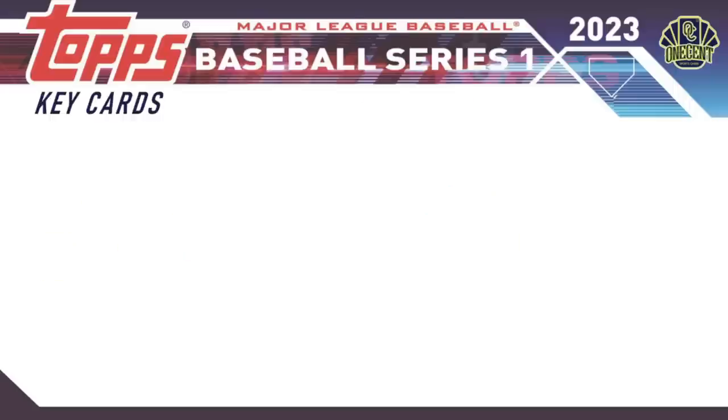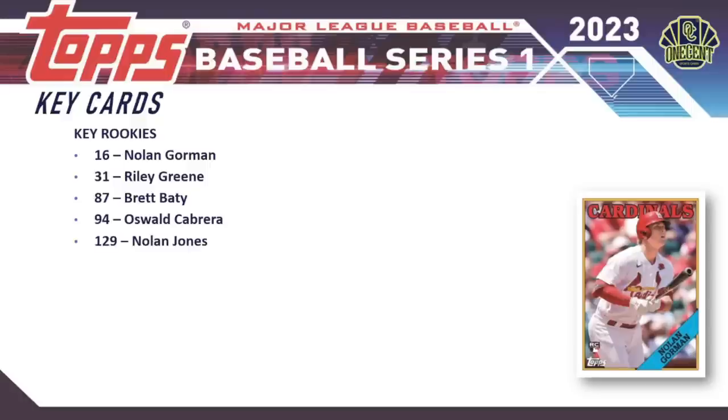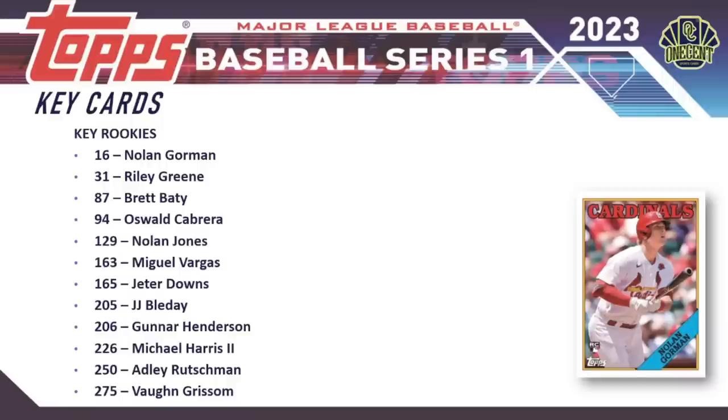For key rookie cards we'll be chasing: Nolan Gorman, Riley Green, Brett Baty, Oswald Cabrera, Nolan Jones, Miguel Vargas, Jeter Downs, JJ Bleday, Gunnar Henderson, Michael Harris, Adley Rutschman, and Von Grisham. That is a loaded rookie lineup by all accounts for 2023 Topps Series One.